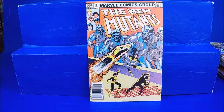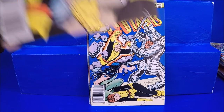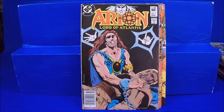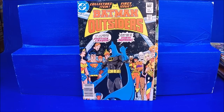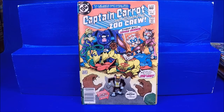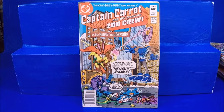We got New Mutants — I'm getting a lot of these first few issues lately. Numbers 2 through 7. Arion Lord of Atlantis numbers 1 through 5. Batman and the Outsiders number 2 and number 1. Captain Carrot and His Amazing Zoo Crew numbers 2, 4, 5, 6, 7, 8, 9, 10, 11, 12, and 14 — these are kind of fun.